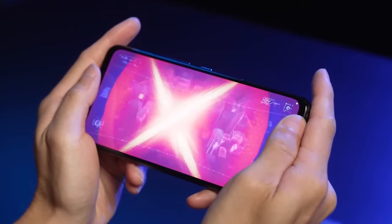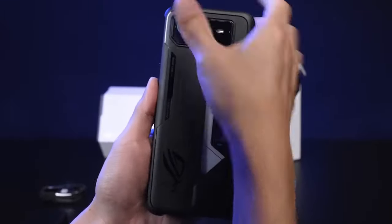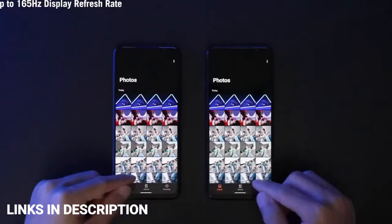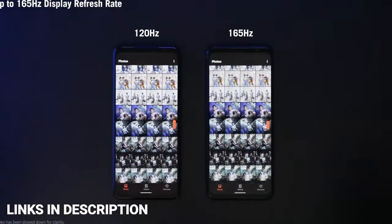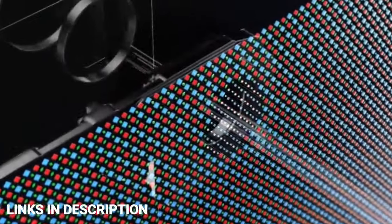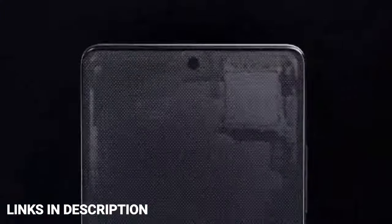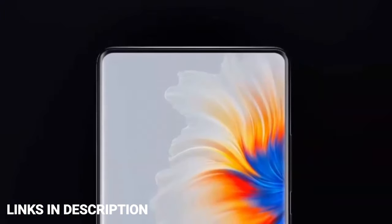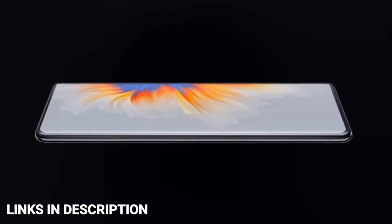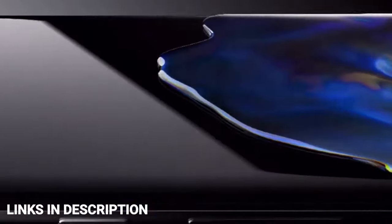The notch became an easy way for smartphone makers to launch new devices with slimmer bezels. However, there have been plenty of ugly notches that take away from beautiful displays over the years. If you are hunting for a clean, uninterrupted screen, this is the place to be. In this video, I am going to show you the top 5 amazing, latest, and best notchless phones that you can consider buying.